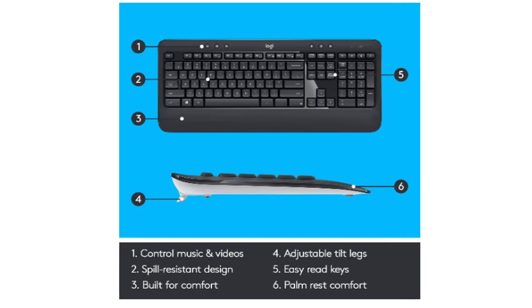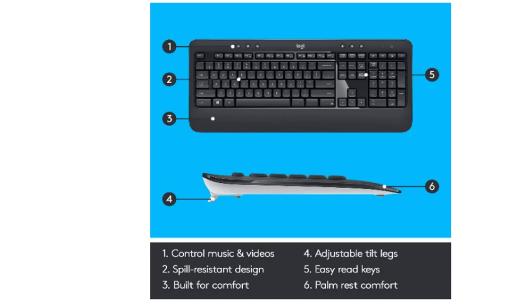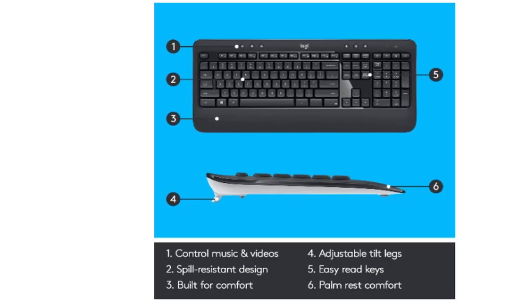The full-size keyboard features a familiar key shape, size, and feeling, and the advanced full-size mouse has been designed to fit comfortably into either palm.